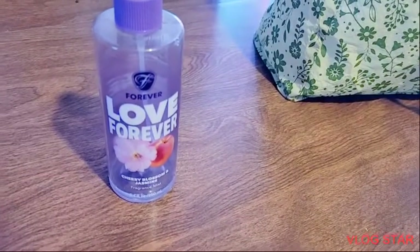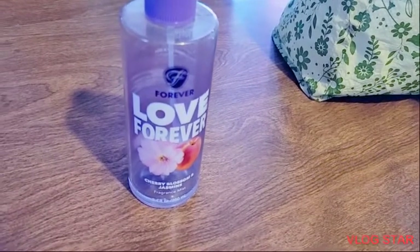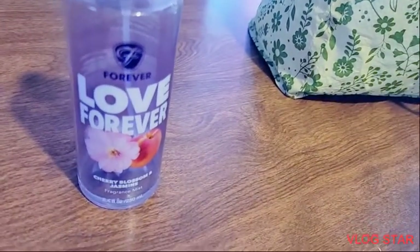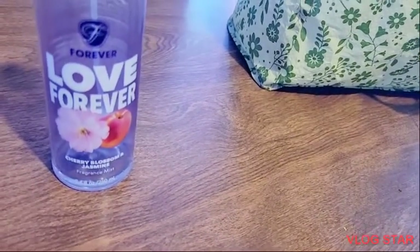Item 10 from the bag is the Love Forever. It feels so good. I used it as a vacuum spray and it really works a lot, so I will buy this again as a vacuum spray.